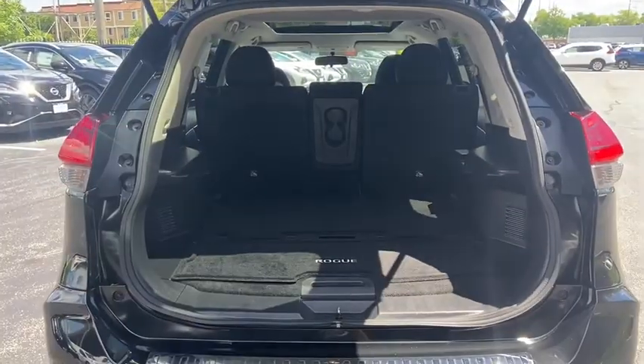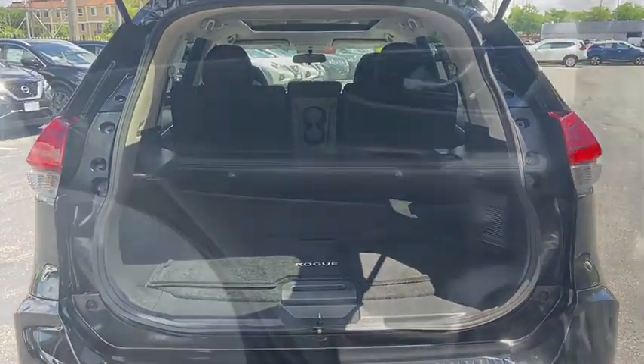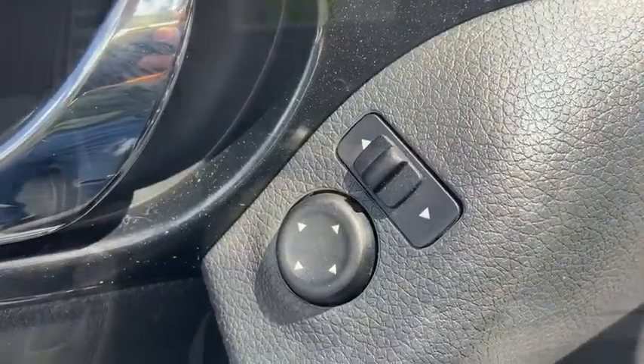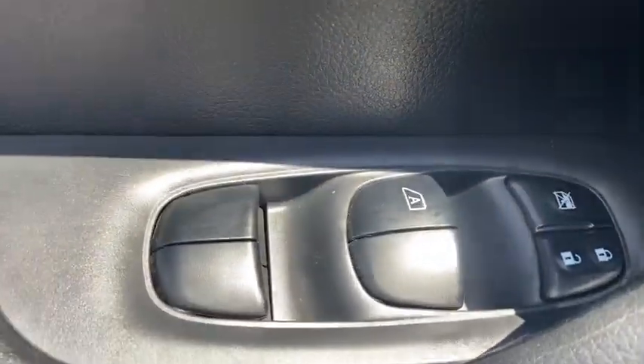Keyless entry, electronic stability control, trip computer, outside temperature gauge, tachometer, day and night rear view mirror, cloth seat trim, engine immobilizer, four-piece floor mat set.